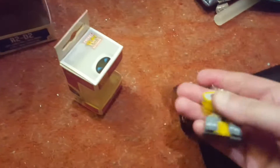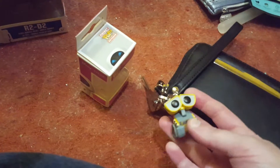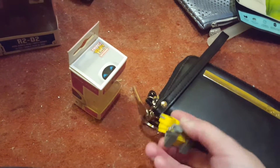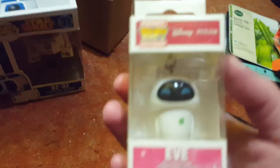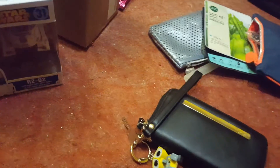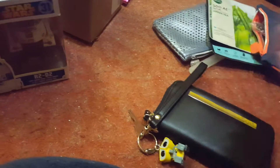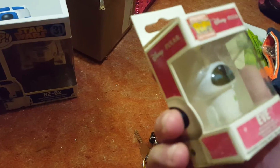So I have WALL-E on my wallet slash phone case — there he is, he's adorable. And now he'll have Eve, because I'm his Eve and he's my WALL-E. My WALL-E keychain came in first but I ordered them at the same time from different sellers. I told him I'd have to wait for Eve, so he can have her tonight because I'm seeing him again tonight.